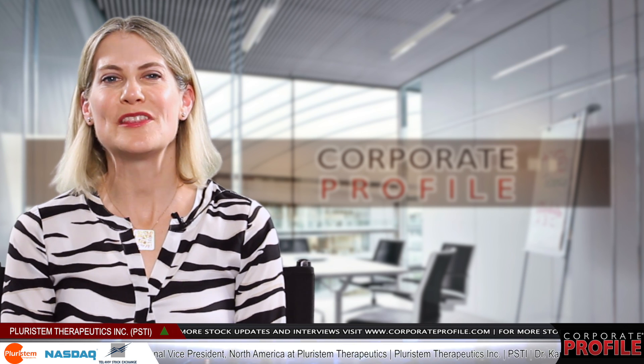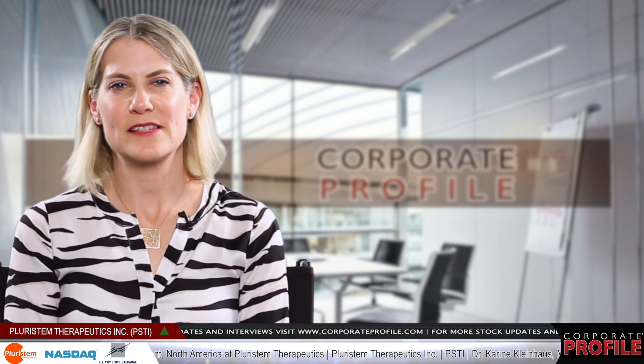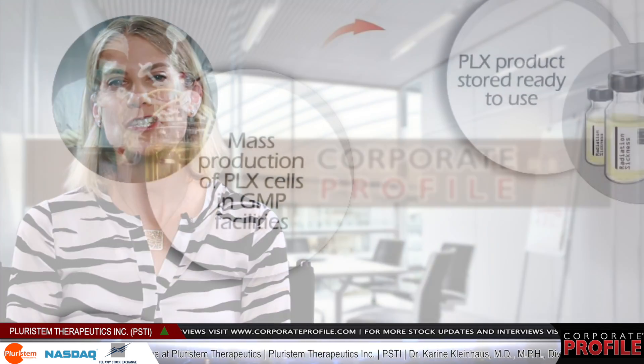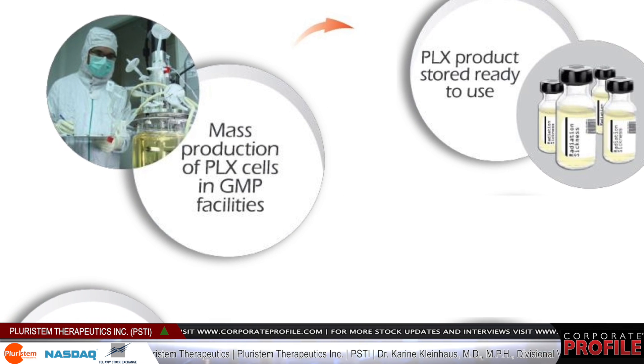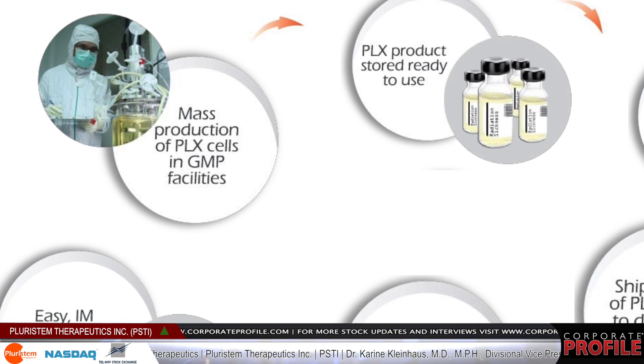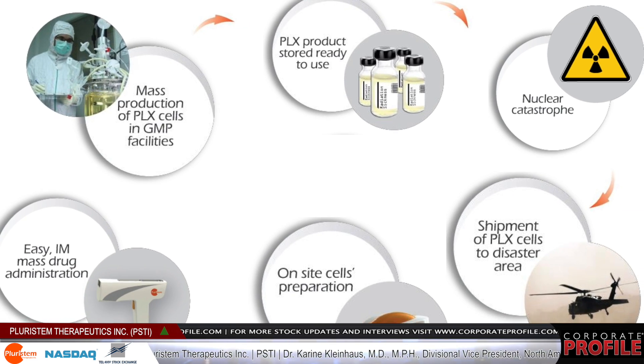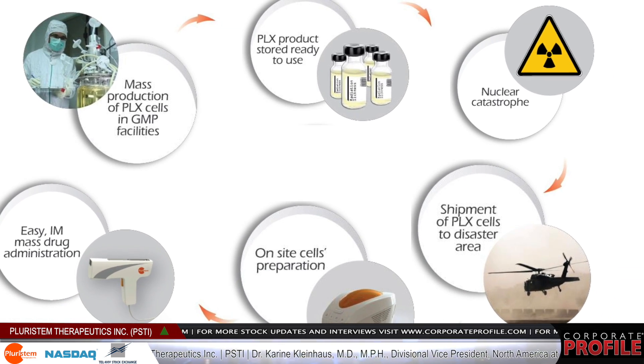Our third partnership is with the U.S. federal government. They are running multiple trials with us to evaluate our cells as a potential treatment for acute radiation syndrome — what people can get after a nuclear disaster or terrorist attack, which can be lethal. These three attractive partnerships are really votes of confidence for the kinds of cells we are producing and the way we produce them.